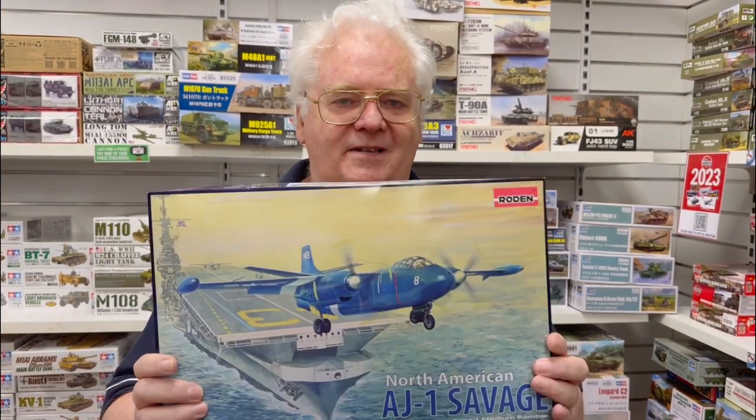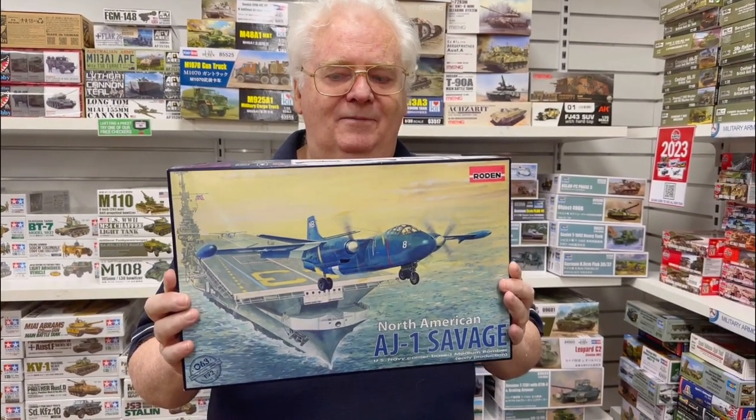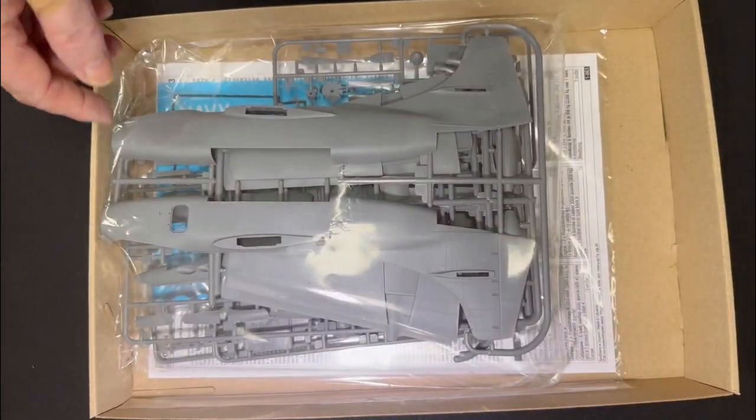This is a kit I've been waiting for for a long time — I've always wanted to do this. This is Roden's 1/72 scale AJ Savage — very nice kit. This is a kit that has been waited for for a long time; we've really wanted one of these.